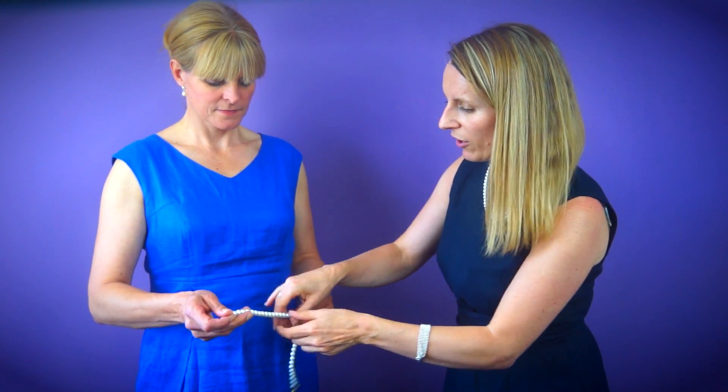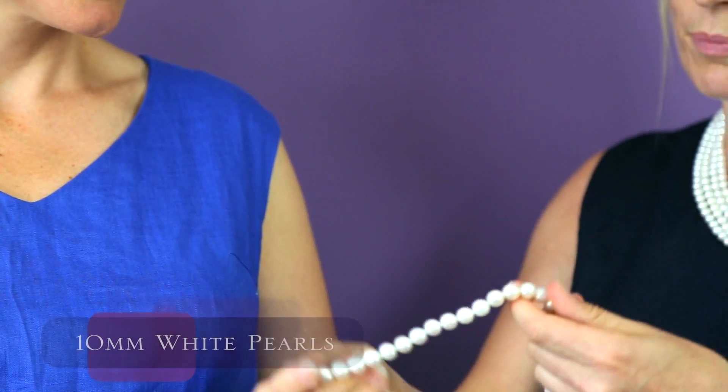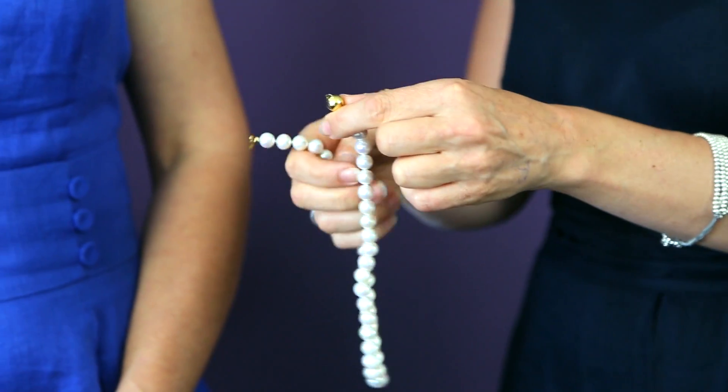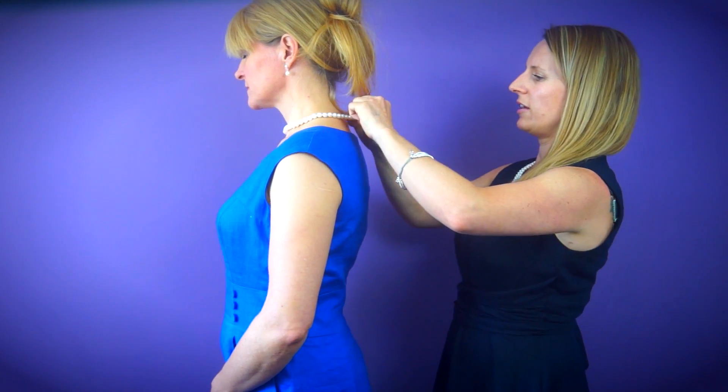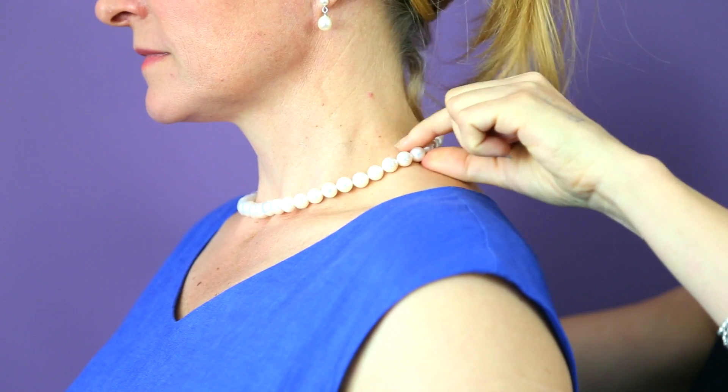Or if you just prefer one row — a simple classic necklace — this 10mm pearl necklace has larger pearls with a very discreet gold-plated ball clasp. So it's really pretty. Let's pop this on Karen so you can get an idea of how lovely it looks. That looks really lovely and it fits beautifully around the neck, creating a very elegant neckline.